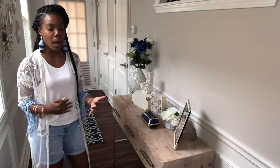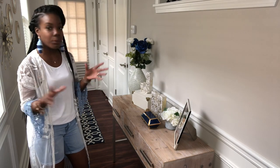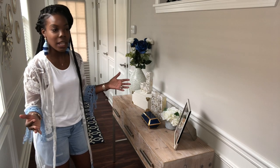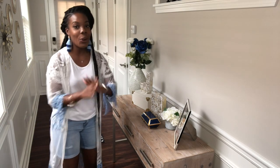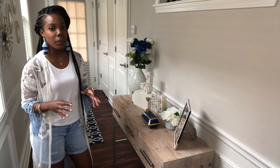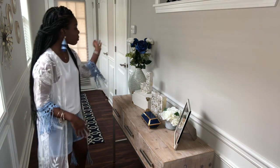For the decor items on top, I played off my personality. I'm definitely a girly girl, but I have to remember I have a husband who lives here too, so I can't go over the top — I just like to add a little feminine touch.